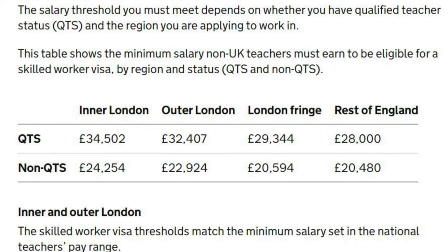The salary you can expect as a teacher in the UK depends on where you're teaching, your level of education, whether you have QTS, your years of experience, and the area. Inner London pays higher. Outside London in England, if you have QTS, expect to earn about £28,000 a year. If you don't yet have QTS — you can actually teach in the UK for up to four years before being legally required to provide a QTS certificate — expect around £20,480 a year.